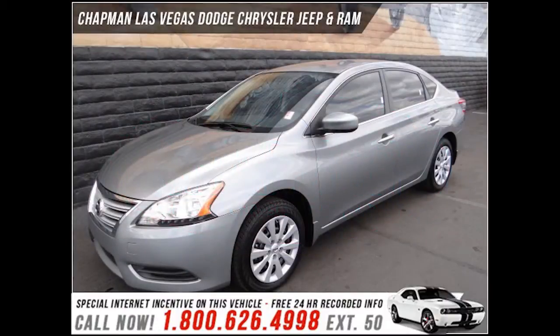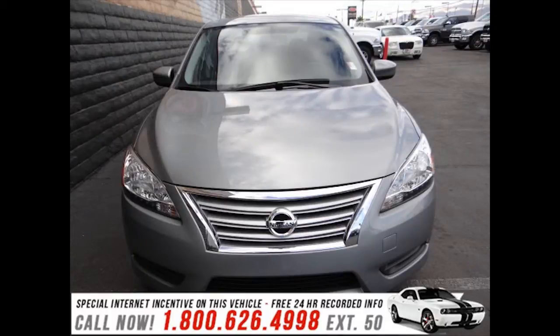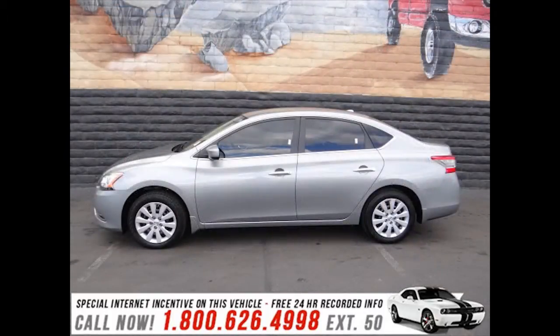Discerning drivers will appreciate the 2013 Nissan Sentra. With fewer than 50,000 miles on the odometer, this four-door sedan prioritizes comfort, safety, and convenience.